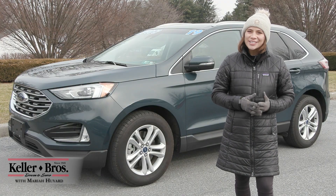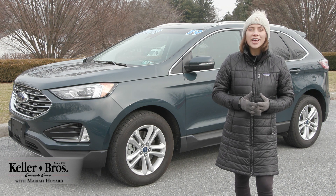Hi, Mirai here with Keller Brothers. Here today looking at this 2019 Ford Edge SEL.